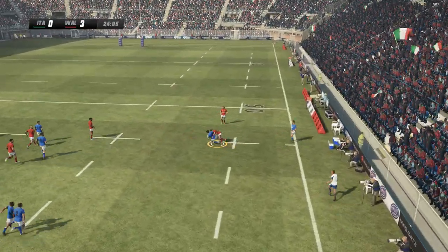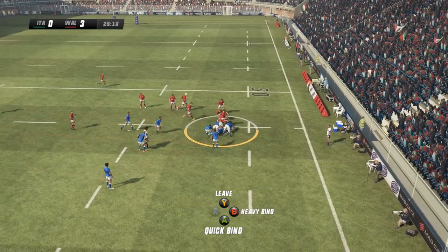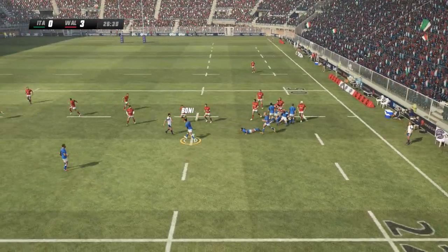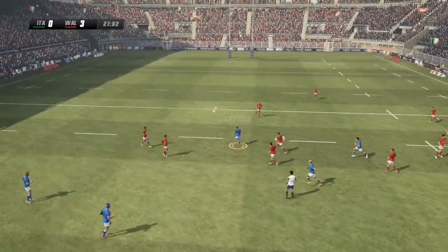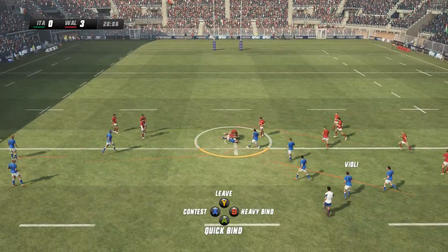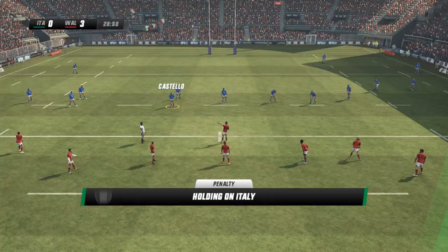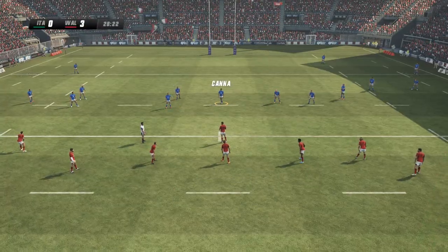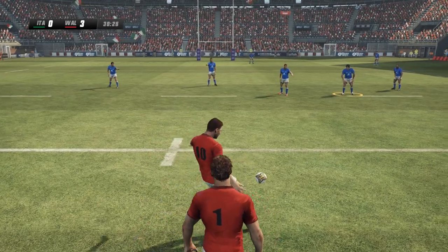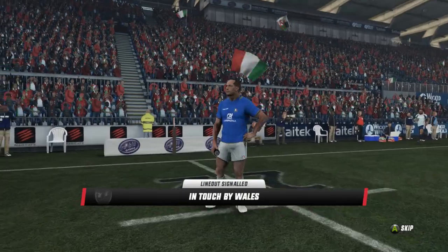The number 10 goes hard. Advantage goes — he's not letting go. Here they come. He pushes it on. He shows a clean pair of heels. Now they drag him down — not releasing. The ball's being contested and they get the penalty. You just don't want to be giving penalties away. He'll be looking for touch here, and they'll take the line out.